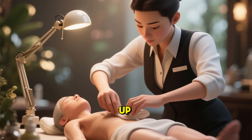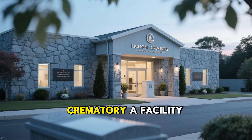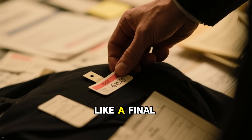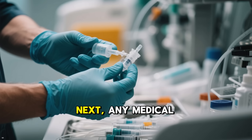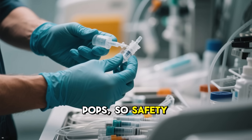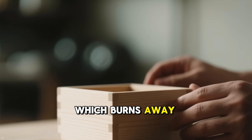Before anything heats up, there's careful preparation to ensure dignity and safety. After death, the body arrives at a licensed crematory, a facility designed for this exact purpose. It's identified with tags and paperwork — like a final check-in — to prevent any mix-ups. Next, any medical devices like pacemakers are removed, as batteries could cause small pops. The body is placed in a simple, combustible container, often wood or cardboard, which burns away too.